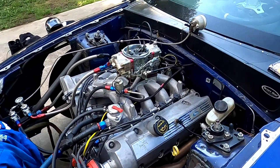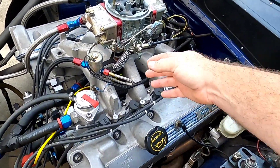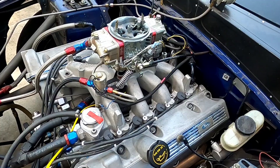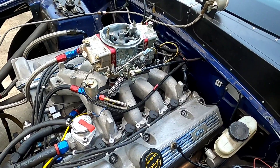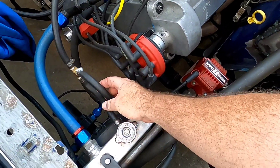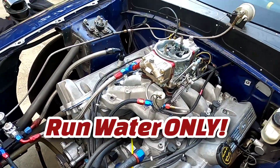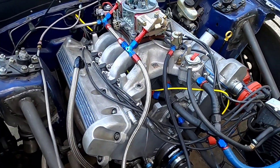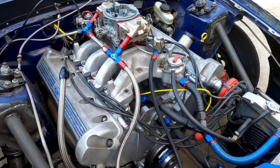As a tech inspector coming up to your car, the first thing I would look for on your carburetor is to make sure that you have two throttle return springs. Throttle stick causes all kinds of issues. The second thing we're going to look for is a coolant overflow tank — something secure that's not going to get coolant on the track. Also check your fuel lines, making sure you don't have an excess amount of rubber fuel line, which is 12 inches by NHRA standard.